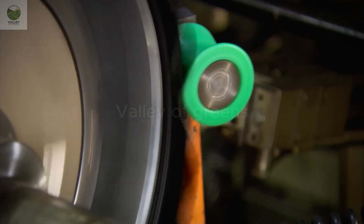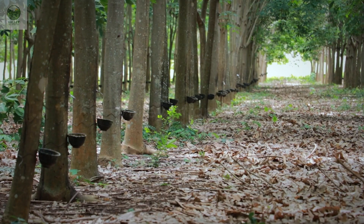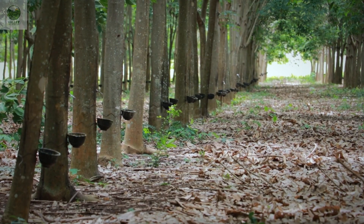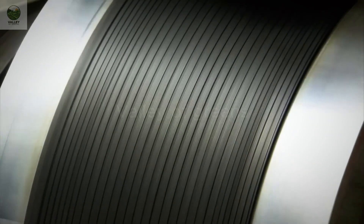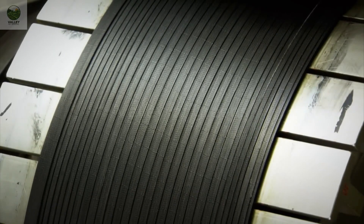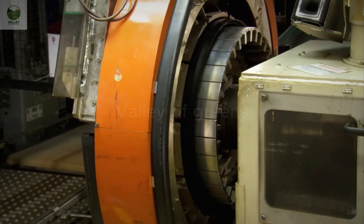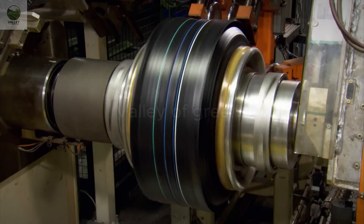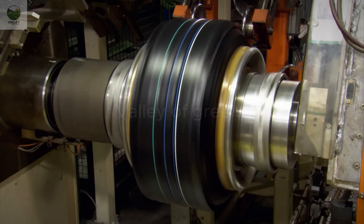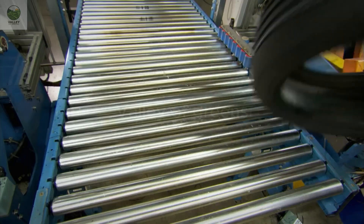Then the tire is placed in a curing oven to undergo vulcanization. This process strengthens and enhances the elasticity of the rubber, enabling the tire to withstand high temperatures and heavy impacts during use. Finally, the tire undergoes rigorous quality control checks, including tests for durability, abrasion resistance, and safety. Once it meets the required standards, the tire is packaged and ready to be shipped to retailers and repair shops.